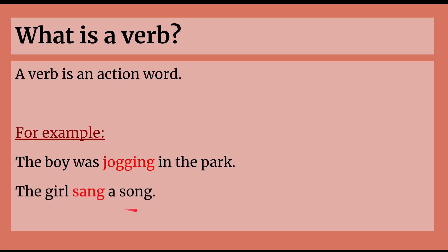The girl sang a song. She's doing something — she's singing. So that's an action, which means singing is a verb.